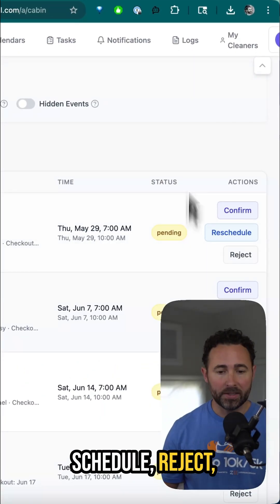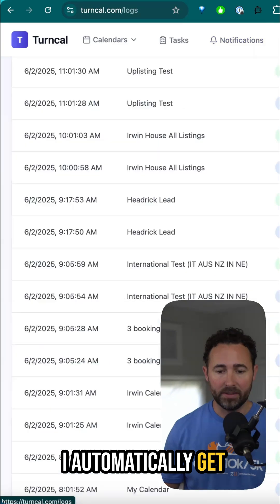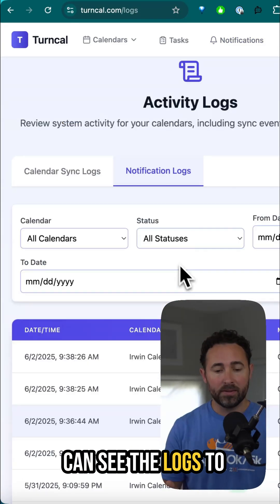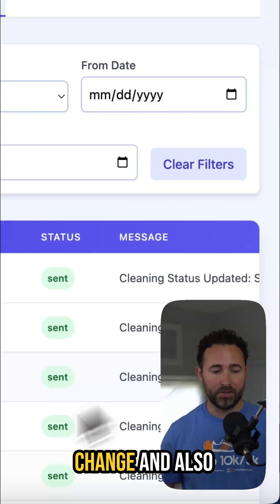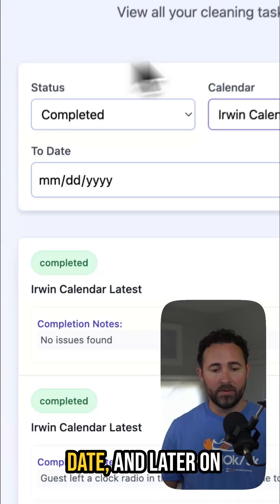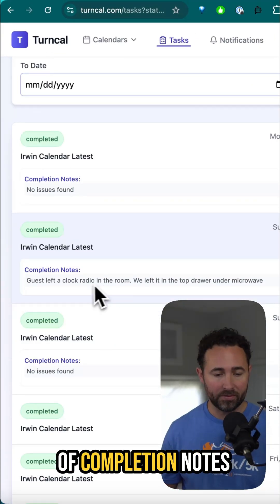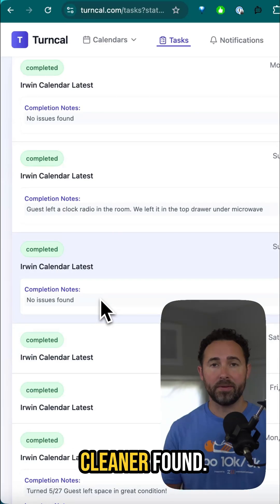When they confirm, schedule, reject, or complete one of these tasks, I can set up a notification so that I automatically get those. I can also see the logs to see when cleaning task statuses change and when the calendar has been synced, so I know all the data is up to date. Later on I can filter all my tasks and see the completed ones and any completion notes or issues that the cleaner found.